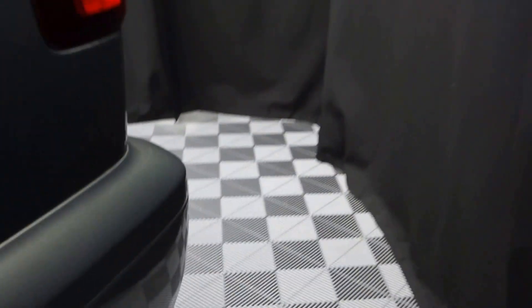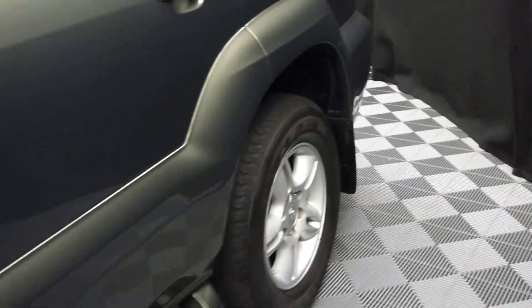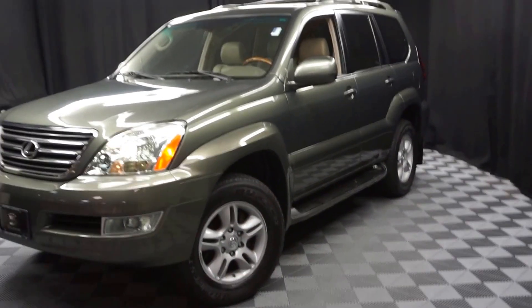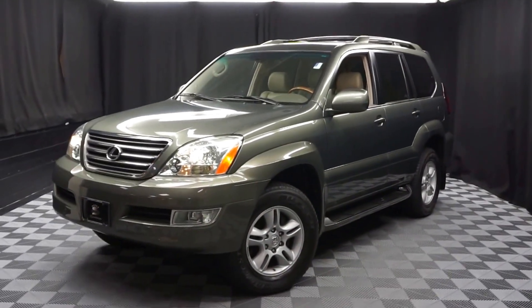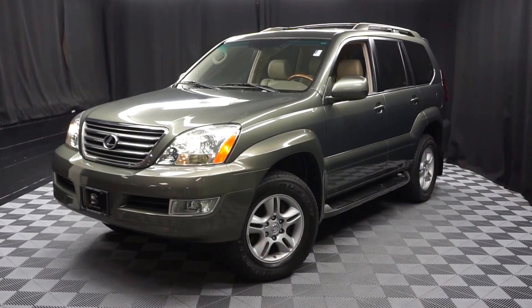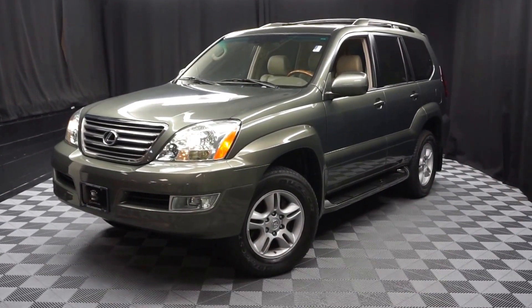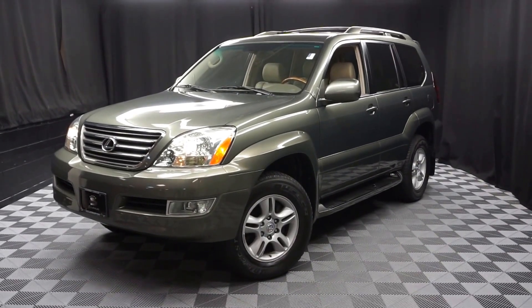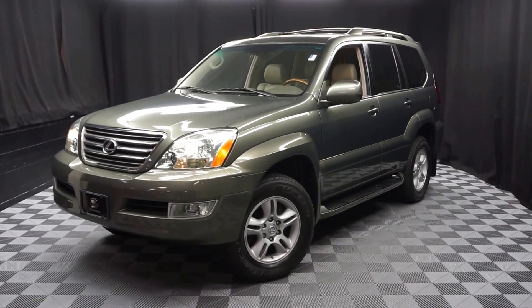Looking for more information on this 06 GX470 or any of the other most 100 vehicles in our pre-owned inventory, in our 90,000 square foot pre-owned showroom. When you come here at Lexus of Wilmington, you do your car shopping indoors to avoid the elements of the weather — stay warm, stay cool, stay dry. Go to LexusofWilmington.com for more information.